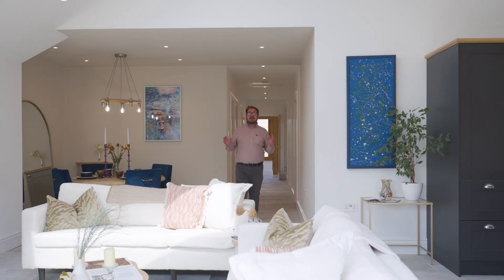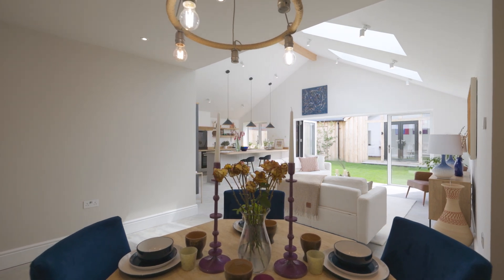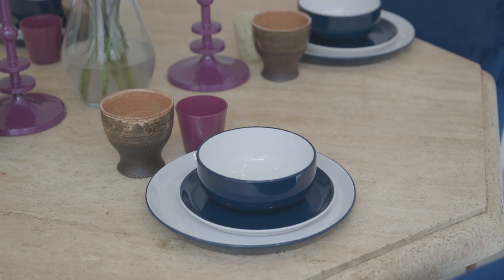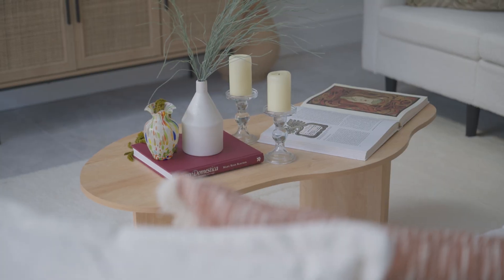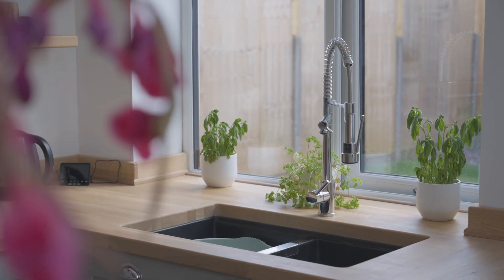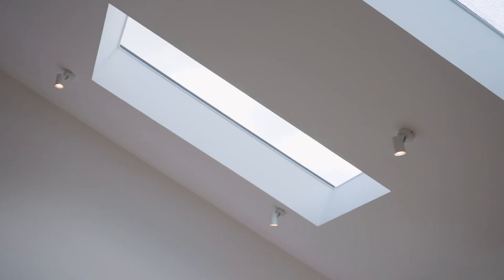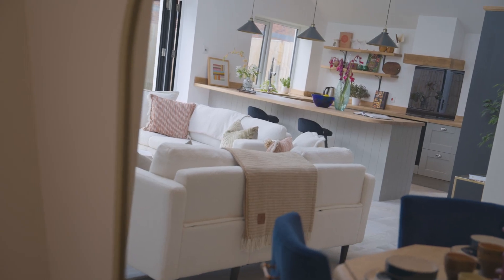The heart of the home is this amazing open plan living space. You've got a dining area and this beautiful lounge area which overlooks the garden, and if you like to cook and entertain you will love this stylish kitchen. You've got solid wood worktops, integrated appliances to include a dishwasher and wine fridge, and the room is flooded with lots of natural light from these feature skylights and the bifold doors to the rear.